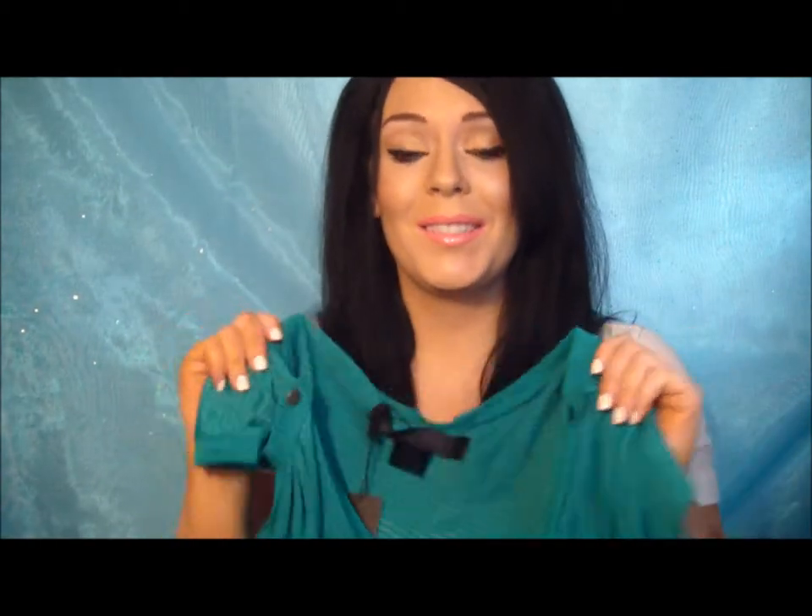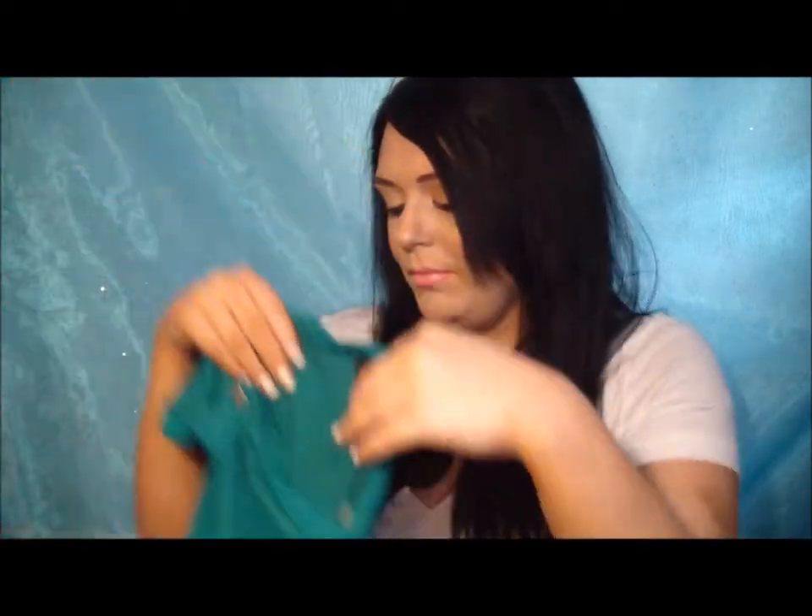It feels so soft. I cannot wait to wear it. It's just beautiful — that's all I have to say about that.